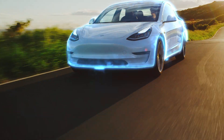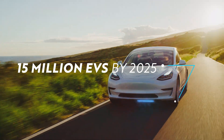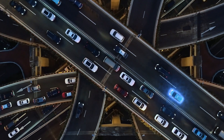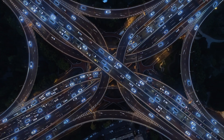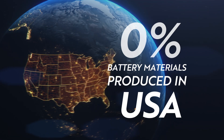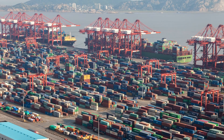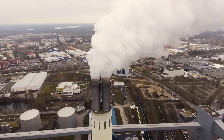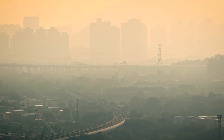Change is coming. An electric vehicle future is drawing nearer at an accelerated pace. To power this future, you need more batteries — a lot more batteries. Today, China controls battery material production, holding the power to dictate price and instantly disrupt your supply chain. What's more, traditional production methods for battery material are expensive, dirty, and slow.